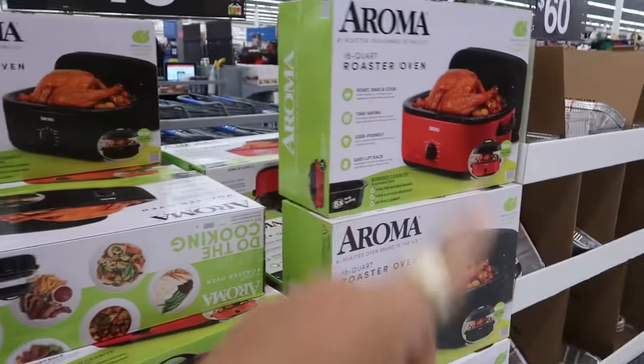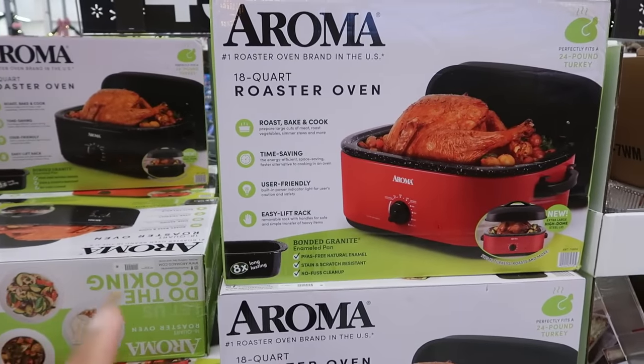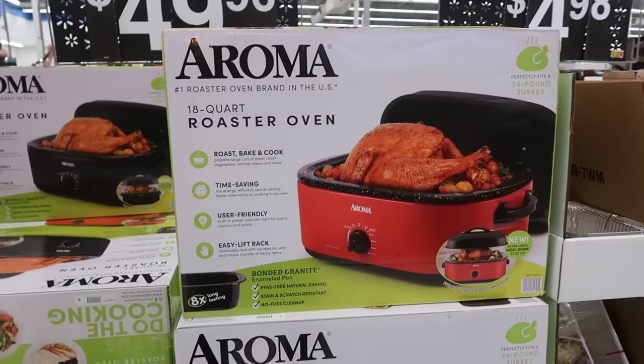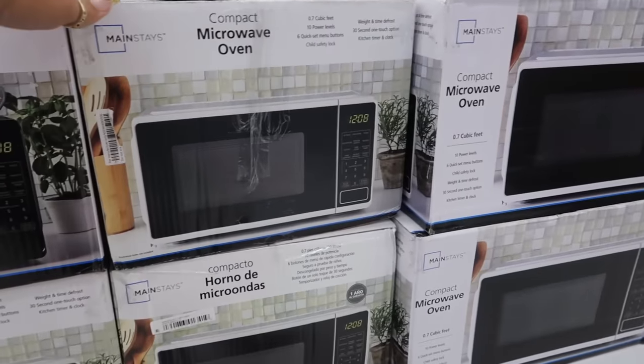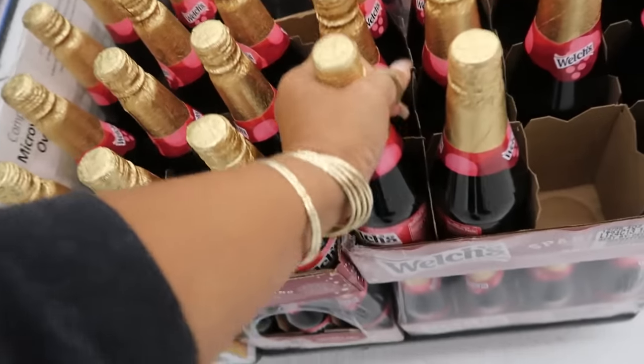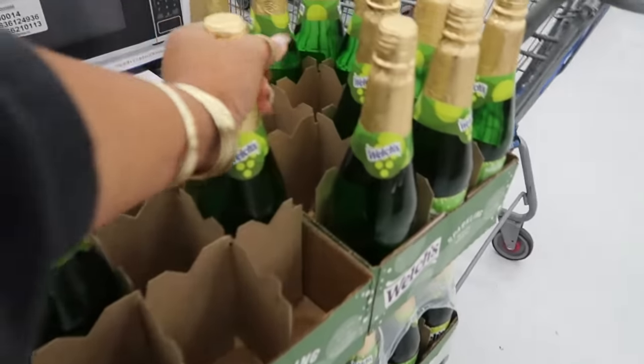We looked at this last time — $49.96 for the 18-quart roaster oven, which perfectly fits a 24-pound turkey. They also have microwave ovens for $60. Sparkling Welch's red grape is $3.98, and there's also the green one, which is white grape.